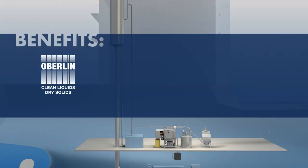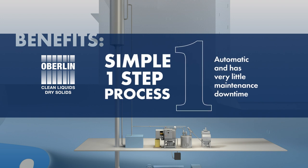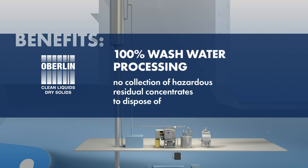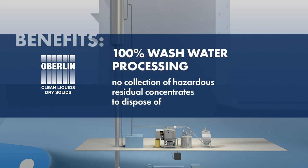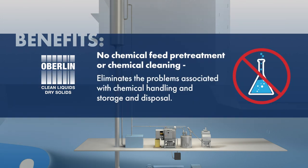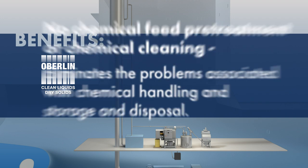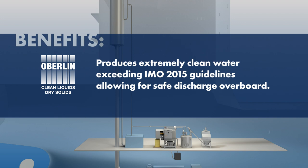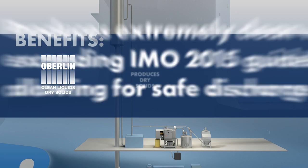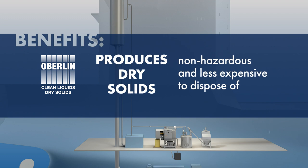Oberlin pressure filter benefits: a simple one-step process that is automatic and has very little maintenance downtime; 100% wash water processing; no collection of hazardous residual concentrates to dispose of; no chemical feed pre-treatment or chemical cleaning, eliminating problems associated with chemical handling, storage, and disposal. The system produces extremely clean water exceeding IMO 2015 guidelines, allowing for safe discharge overboard, and produces dry solids that are non-hazardous and less expensive to dispose of.